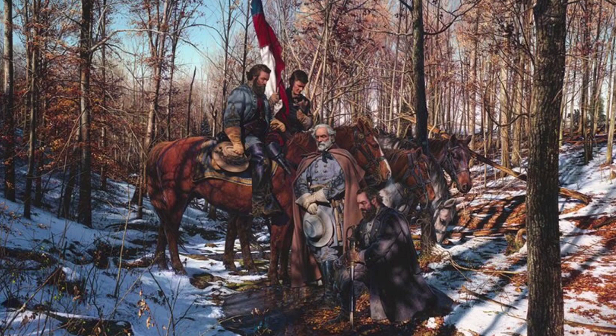Number four. Generals Jackson, Lee, and Longstreet stop to say a prayer before the day is over.